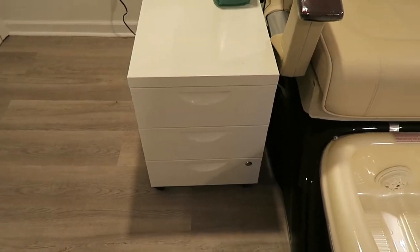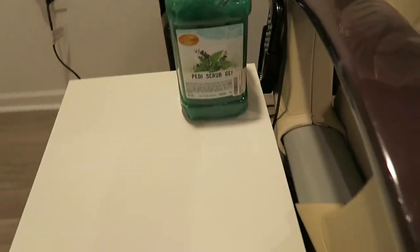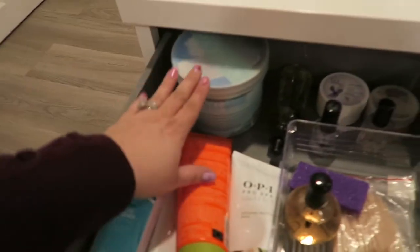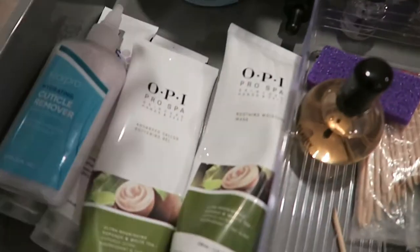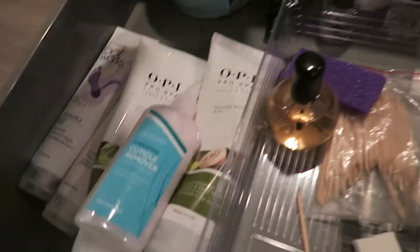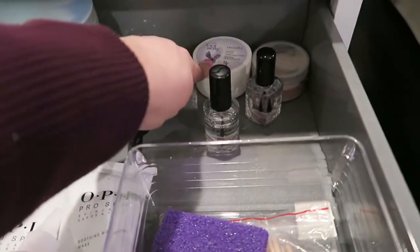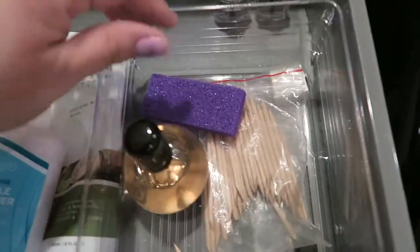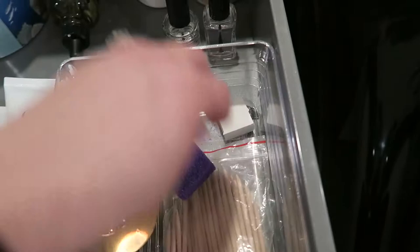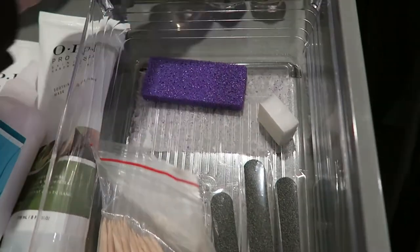I have my little cart for the pedicure station and a big thing of eucalyptus foot scrub from Amazon — it smells really nice. In the first drawer I have foot soak, lotion, pedicure stuff like callus treatment, cuticle remover, some callus softener, and foot products from Avon. I have a lavender oil back here, some lotion, clear polish, and disposable pumice stones. I also have cuticle sticks, disposable nail files, disposable buffers, and base coat.